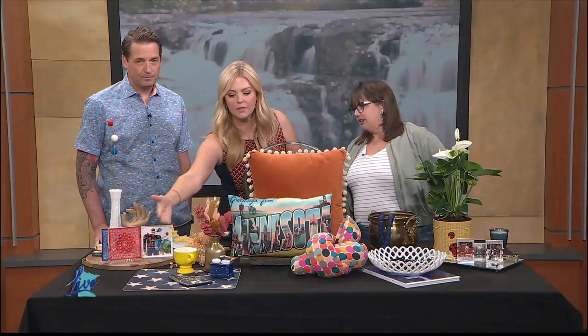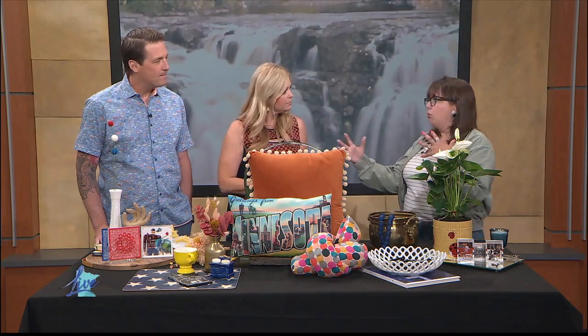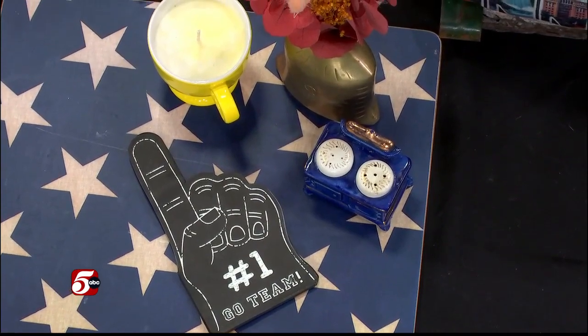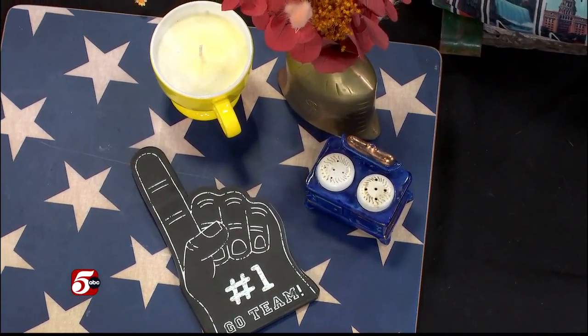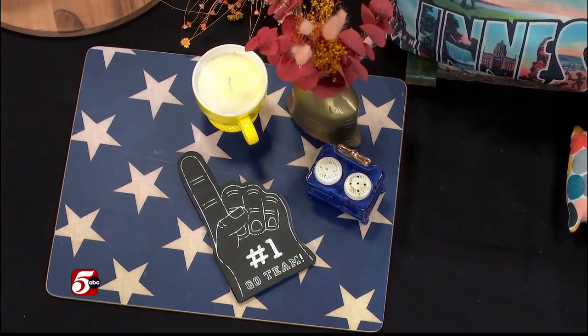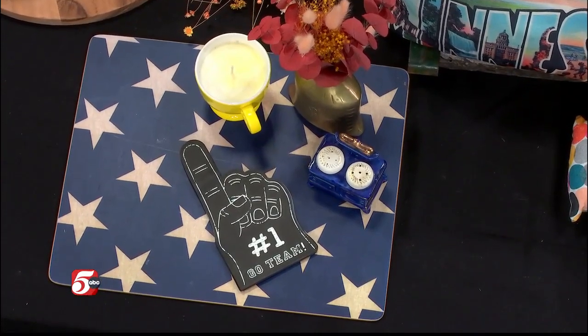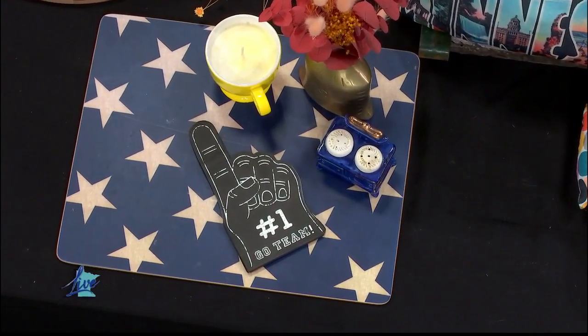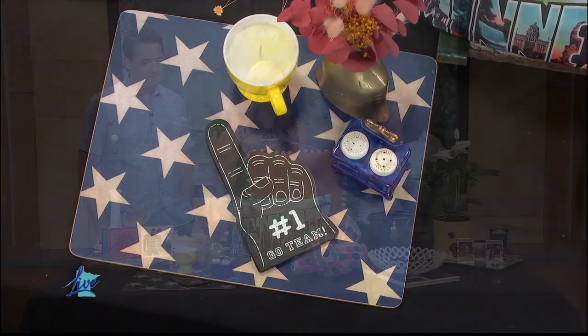Tell us about this next little set. The idea is swapping one item — something very simple. In this case, the tray, the underlying piece. You can move from something like a wood piece to a tray and have it feel really simple, but totally shift to that patriotic mindset. It's cohesive as you go about your house.